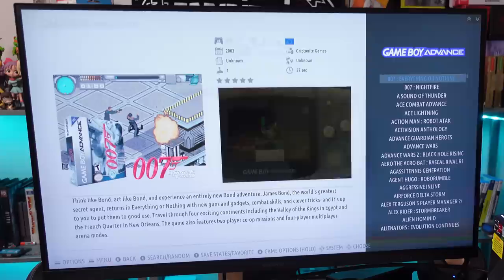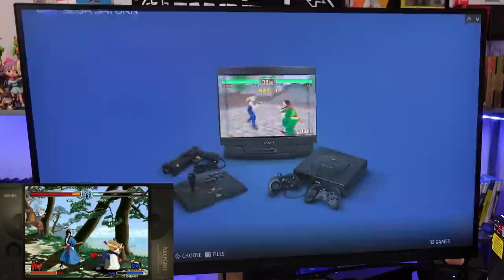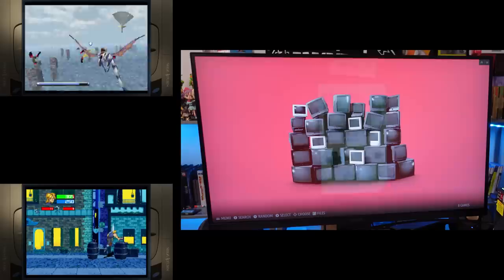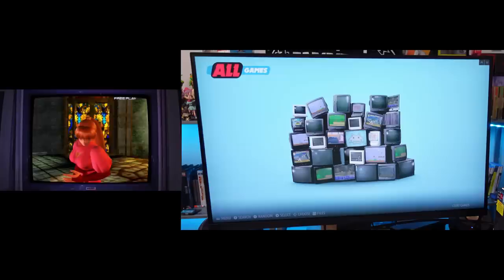Game Boy Advance with 1,000 games — so you know it's multi-region here. I like when it's separated. Neo Geo with 141 games — that sounds about right. Awesome. Sega Saturn. Naomi. And there we go: 12,393 games total.